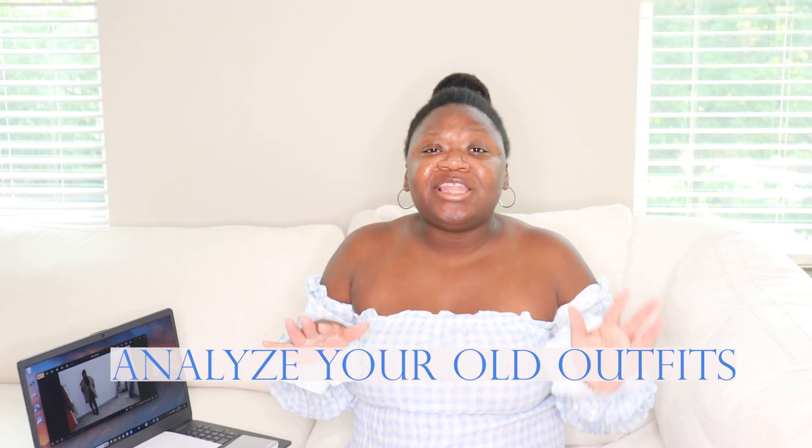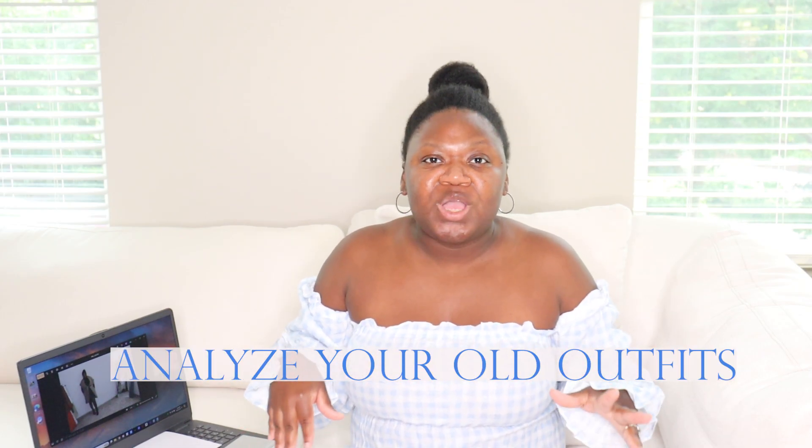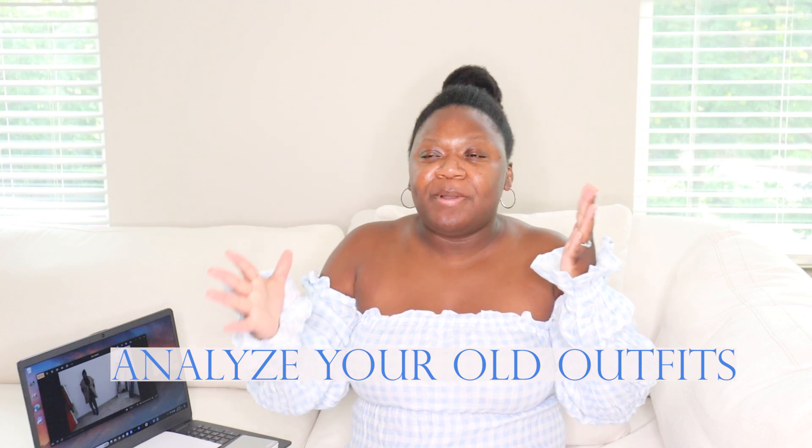We're gearing up for fall and autumn season, which is many of our favorite seasons. Fall and winter are my favorite seasons. One of the ways you refine your personal style is by analyzing some of your old outfits. As I start thinking about what I want my fall and autumn wardrobe to be, I'll pull out some videos and photos of previous outfits and analyze them.